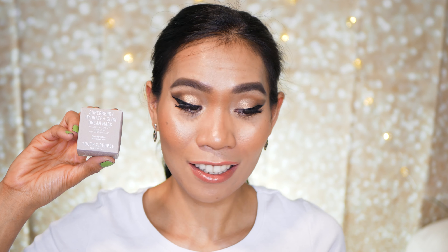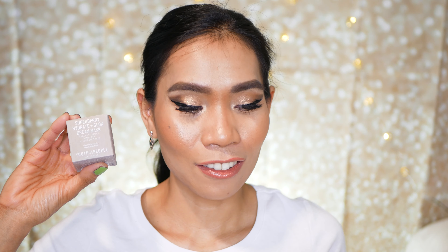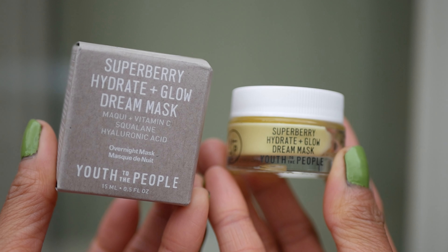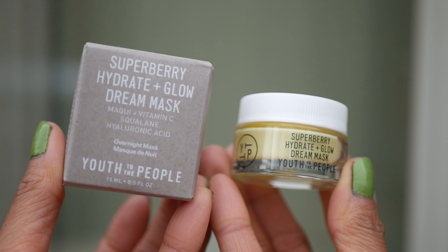The first item is the Youth to the People Super Berry Hydrate and Glow Dream Mask. This is a sample size, and the full size is $48. Let's read what the mask is for: 'Get glowing while you sleep with this intensely hydrating overnight mask. It uses vitamin C equivalents which mimic the skin's natural oils.'